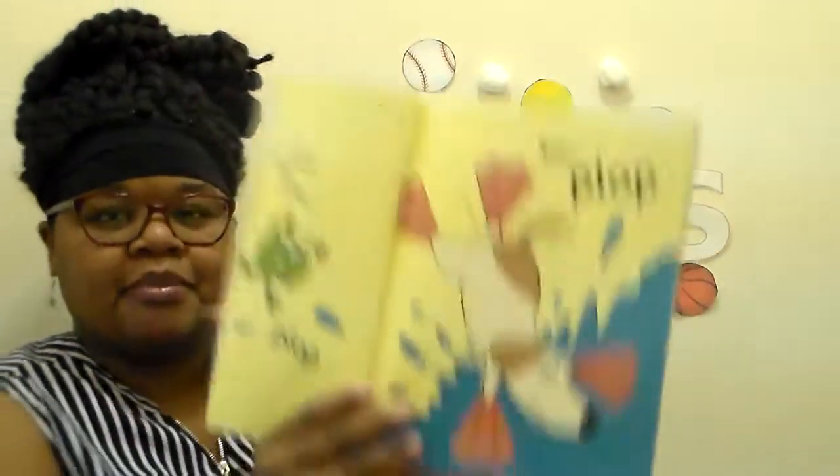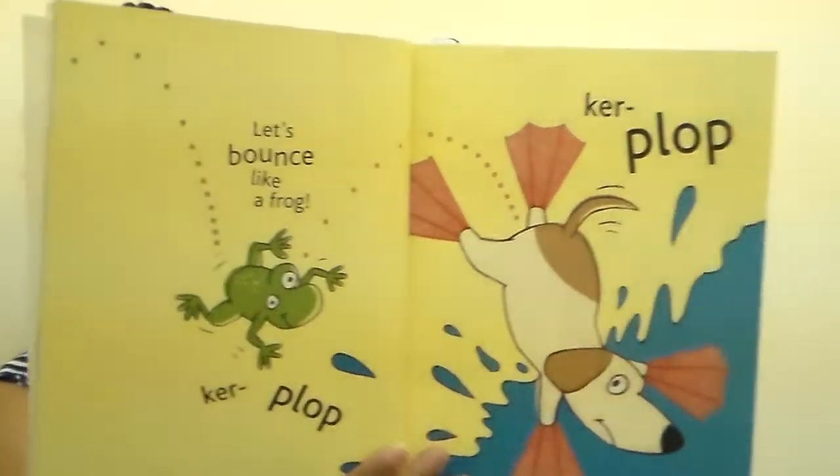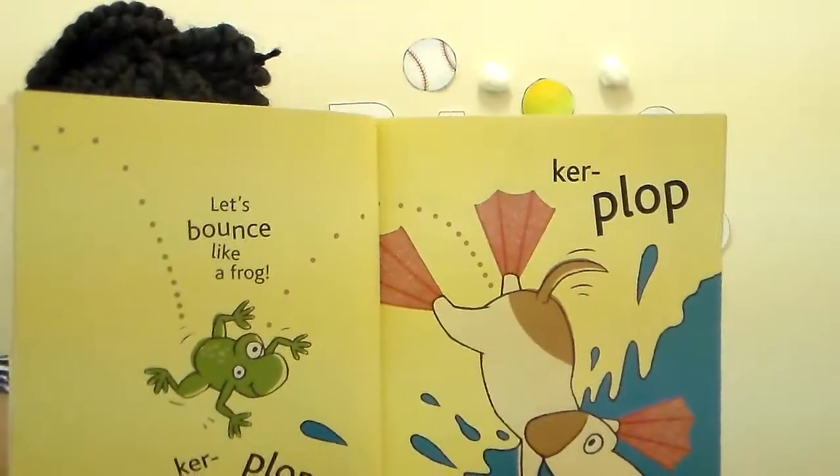Let's bounce like a frog. Kerplop, kerplop. Bounce like a frog. Can you get down like a frog does? Rib it, rib it around. I'll bounce to the left - this is Ms. Robyn's left hand. And you'll bounce to the right - this is my right hand.